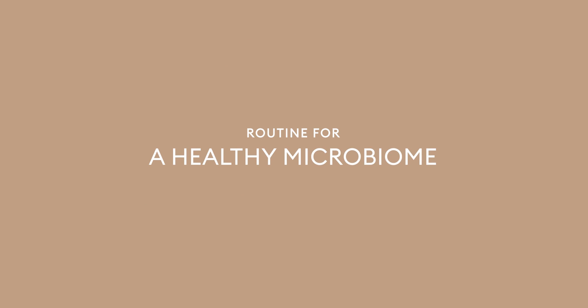So this is going to be a routine that I recommend to you to maintain a healthy, strong microbiome. I'm going to take you through some of my go-to products.